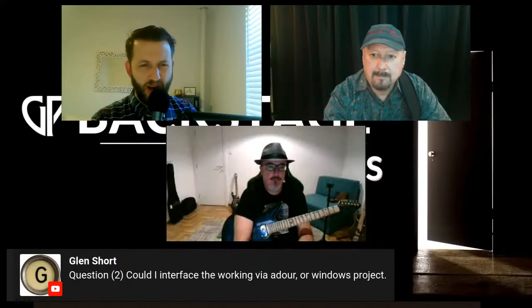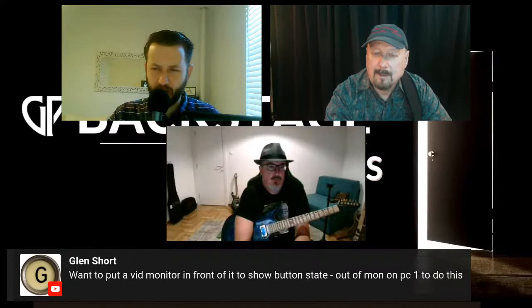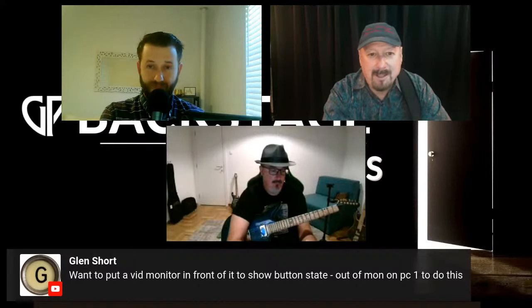Brett wraps up, noting they've gotten through all the questions. He encourages viewers to check out the Fringe Benefits Band and David's show — tickets are still available at the link in the chat. He says this was packed with information and hopefully it'll inspire viewers to step up what they're doing, since as Bruce showed, the possibilities are numerous. Thanks to everyone who joined, and the show will be back next week with another episode of Gig Performer Through the Genres.